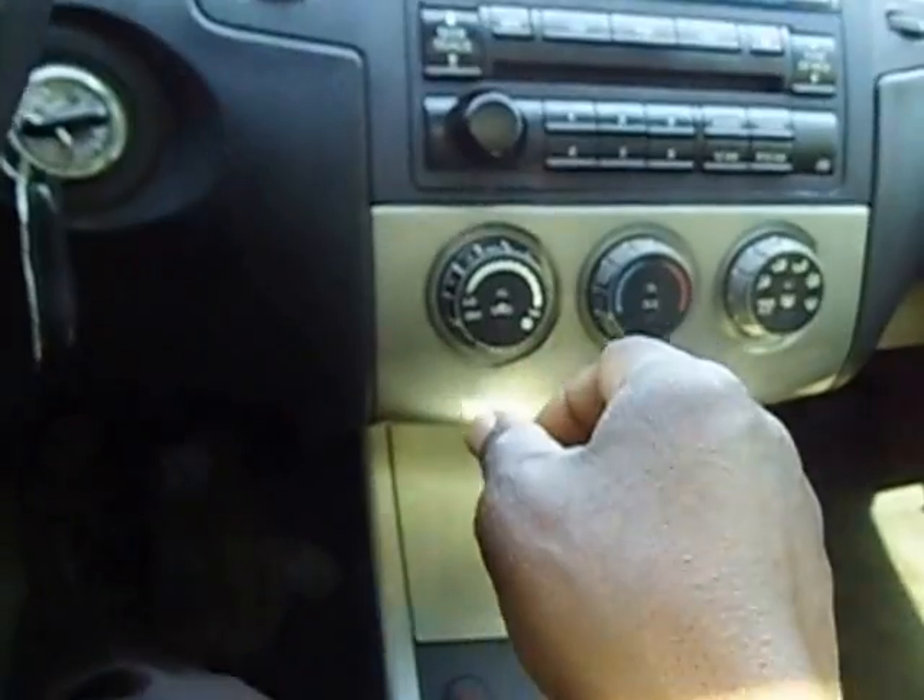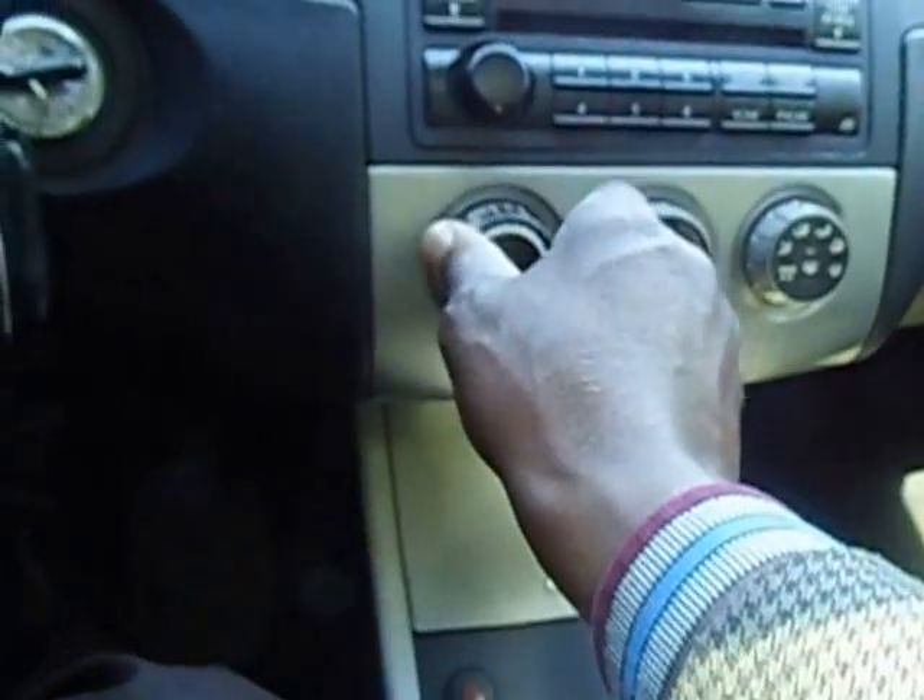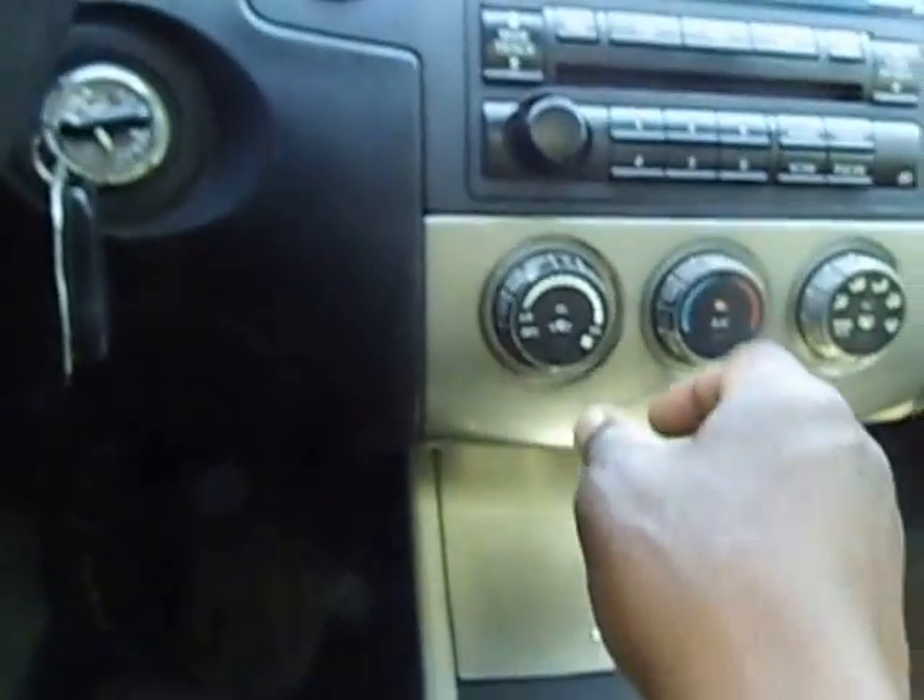The radio works, the AC works, everything works.